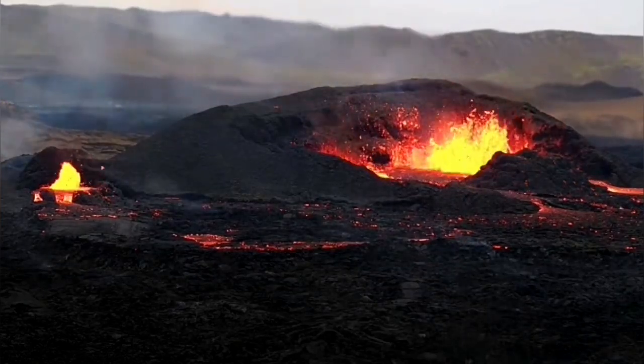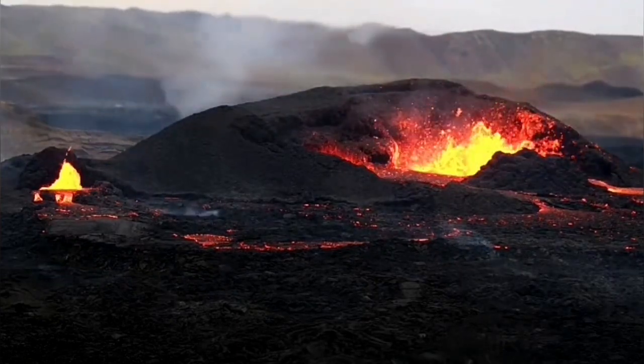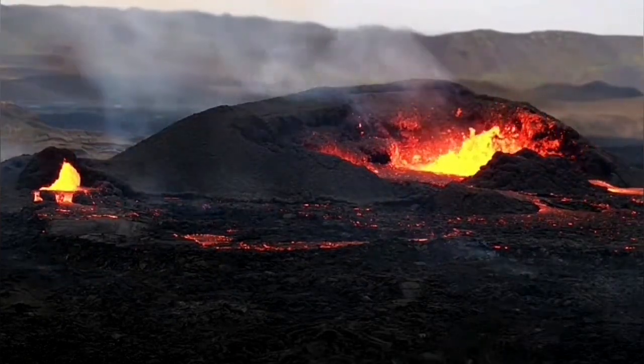The left side — that is another fissure — is not going to stop. It is continuing, so it must have an independent deeper source along the fault line.